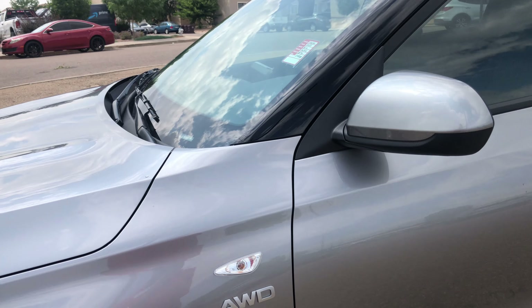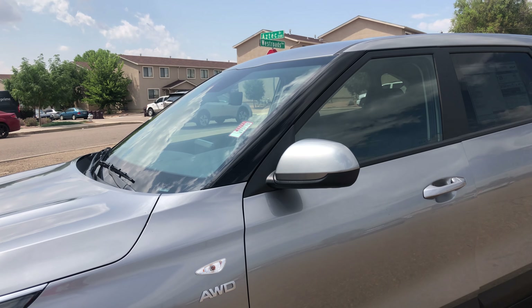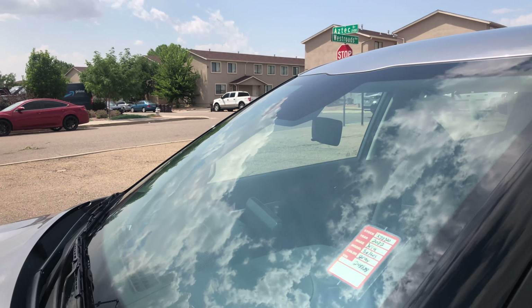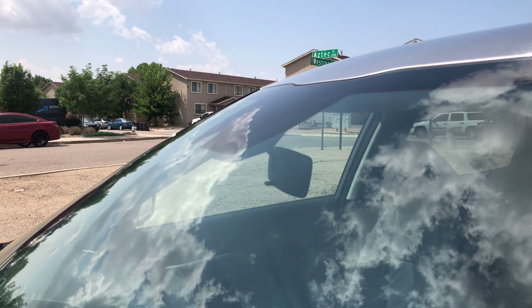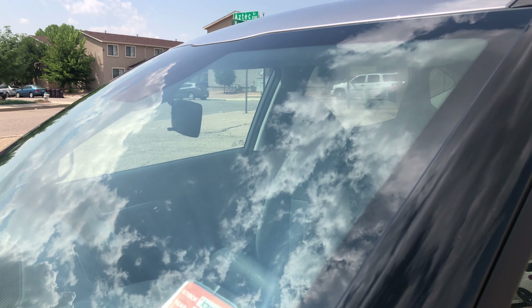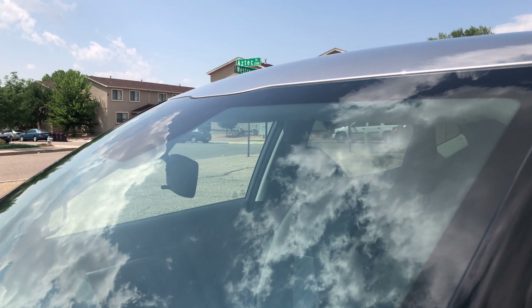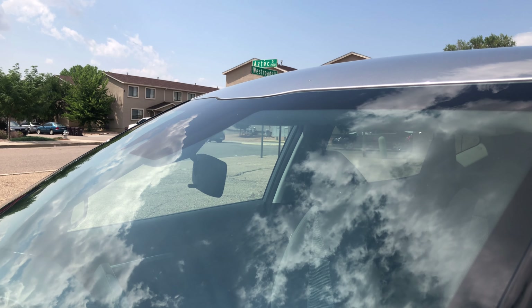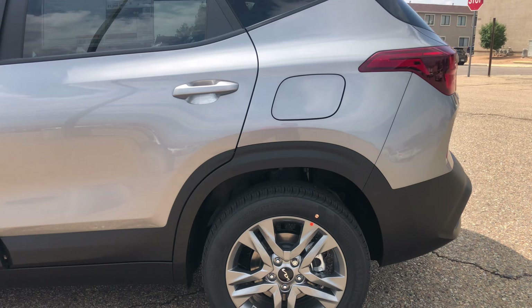Just a quick look around the front — there's your all-wheel drive badging and your reflector. One thing I didn't realize when I started selling Kias about three years ago is the windshield: there's a little indentation on it, and that's how you know it's a Kia. If you're in a parking lot and you can only see the windshield, you'll notice that little divot — that's your Kia. So this is in the steel gray exterior with 17-inch alloy wheels.